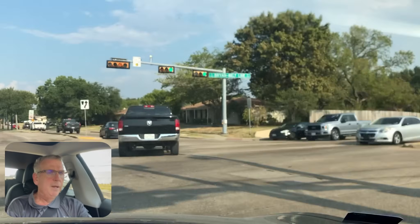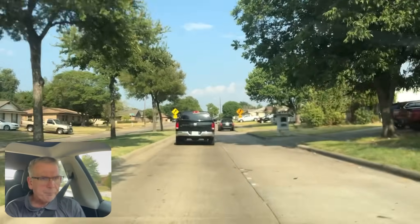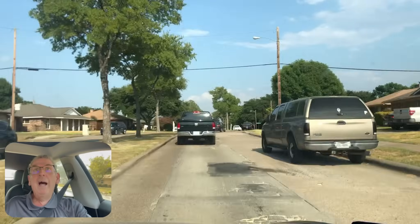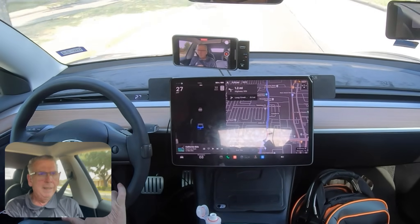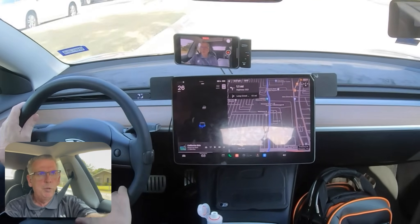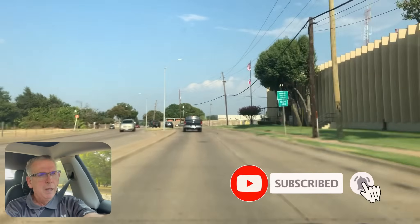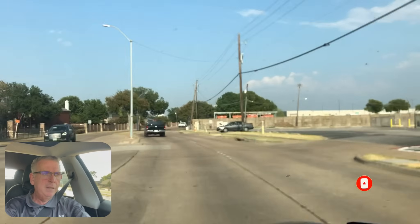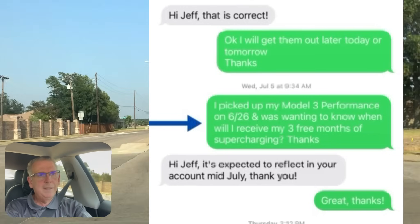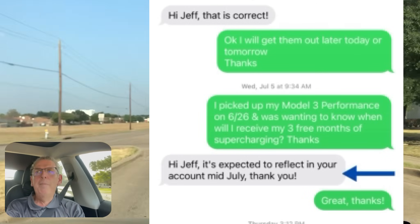When I picked it up that day there was only 15 percent battery charge on it, and I was about 70 miles from where I had to pick it up. I asked them how I get the free supercharging that was offered, and they said the free supercharging wasn't in there yet — they'd add it to my account sometime in July. Around July 5th, I texted Tesla and asked when I'd see the three months of free supercharging added, and they told me sometime in mid-July.